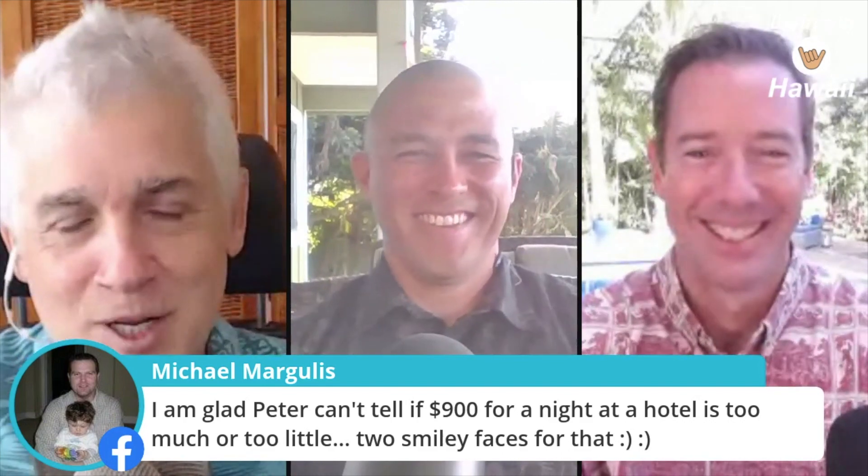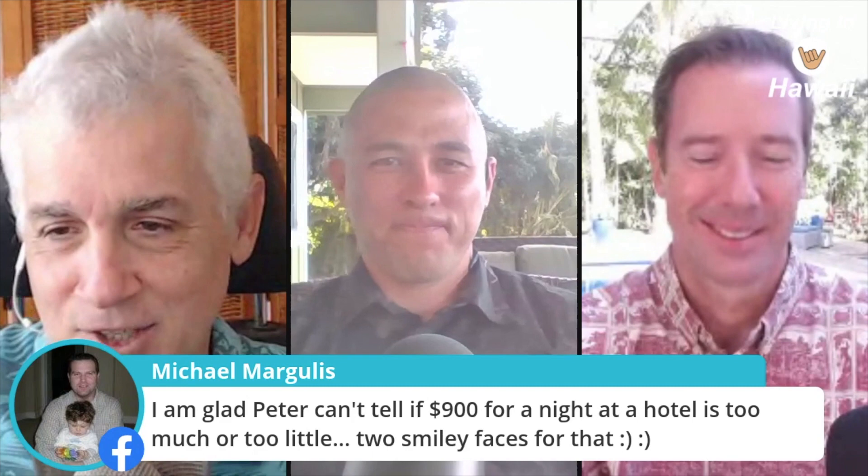Viewer Michael confirms the Westin Hapuna booking with two smiley faces. On the instant test front, I can see these becoming something like pregnancy tests — where you walk into a pharmacy, buy a 12-pack of instant tests, take one wherever you need to go, and show you're good. I need to find out which companies to invest in that are going to have that product.